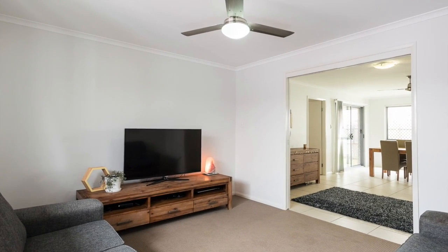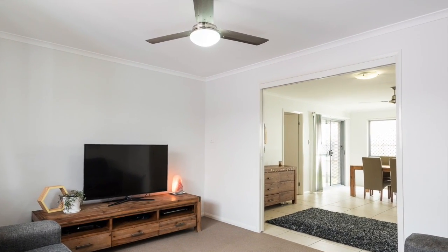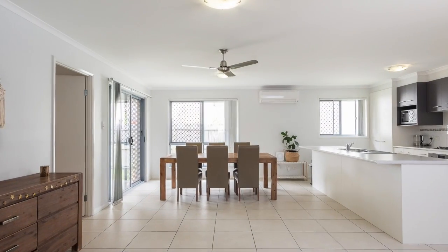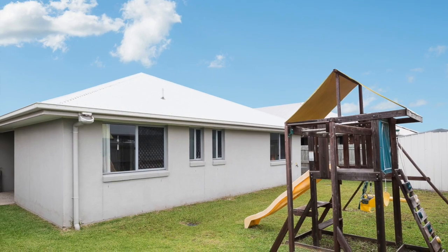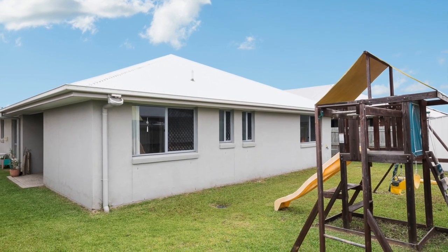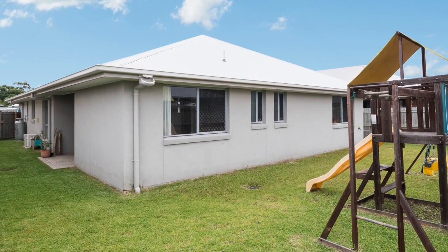Three living areas and a covered alfresco patio perfect for barbecues and entertaining or just relaxing with friends. Plus you have side access for your boat and trailer and a fully fenced north-facing backyard perfect for the kids and pets.